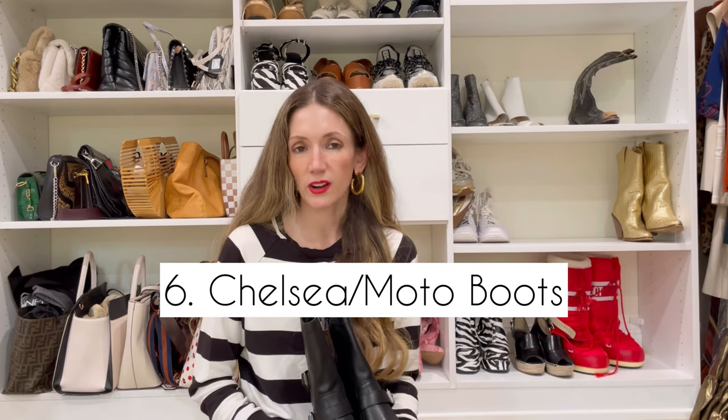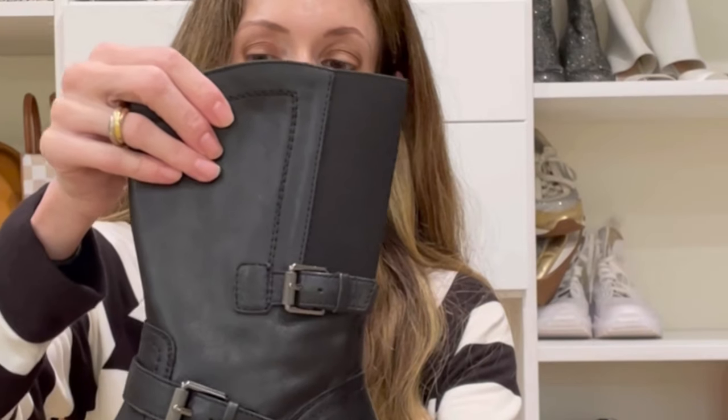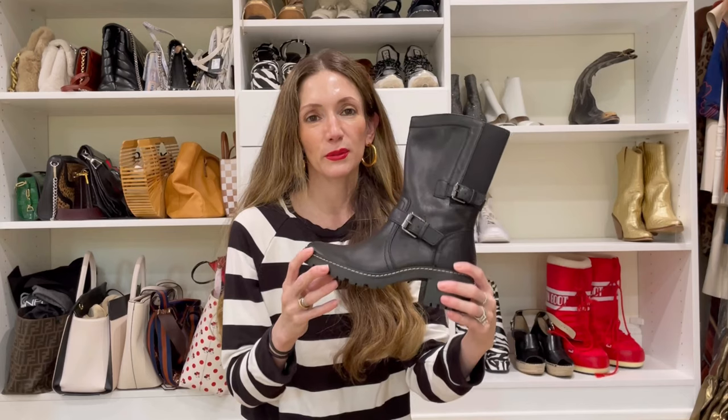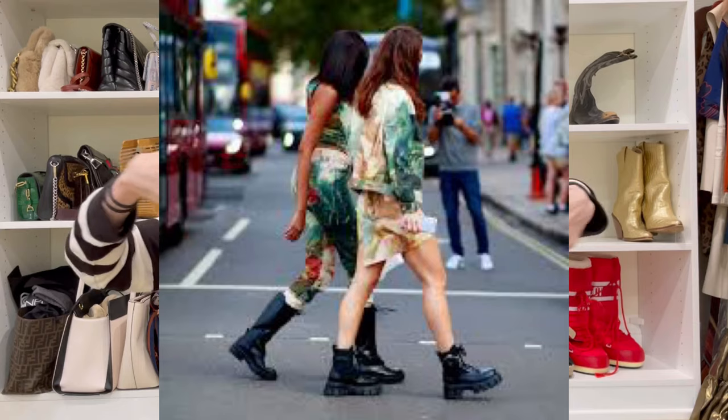Next I'm going to show you three different pairs of Chelsea slash moto boots which are just so easy to wear with jeans or a nice maxi skirt — these are from Naturalizer. They have a couple of buckles and a little bit of height. Really comfortable but not too clunky. I think we all kind of went through that phase of the super huge lug boot, which is still super popular. I just wanted something a little more understated that would let the outfit speak for itself.